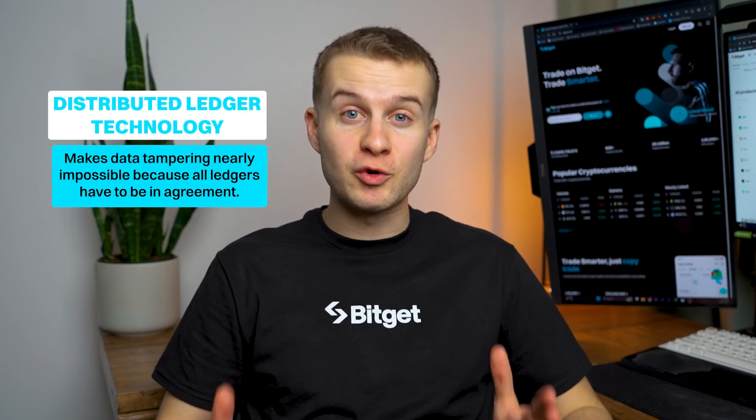So you're probably wondering, how does blockchain work? At its core, it's powered by distributed ledger technology, or DLT, meaning the database is copied across many computers or nodes, making data tampering nearly impossible without everyone's agreement.